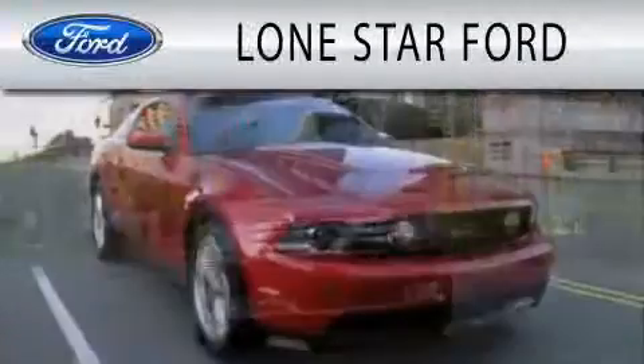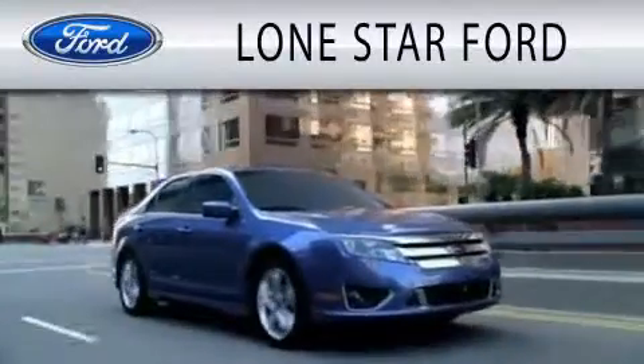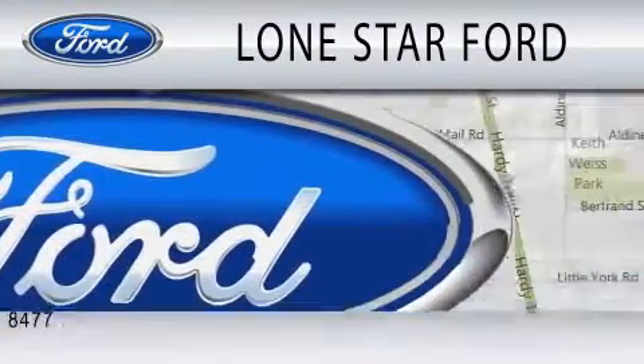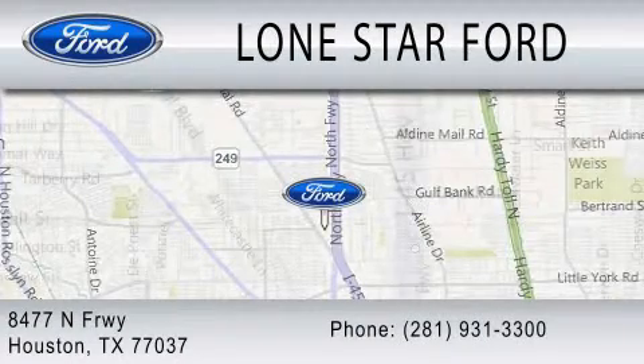Lone Star Ford is dedicated to doing everything possible to ensure that the experience you have selecting your next vehicle is as pleasant as possible. We are located at 8477 North Freeway in Houston.